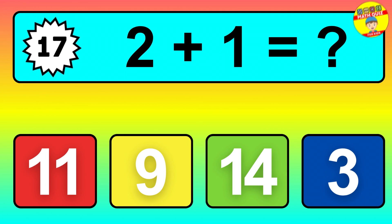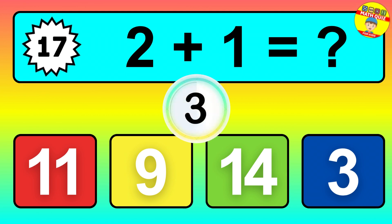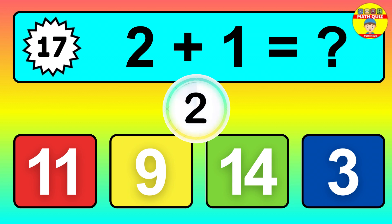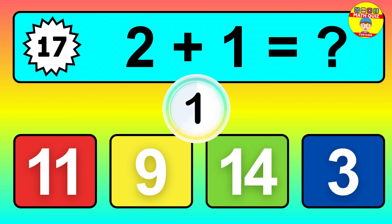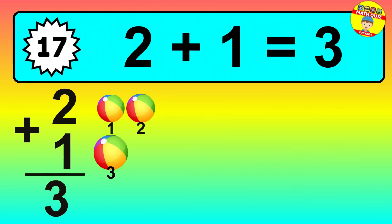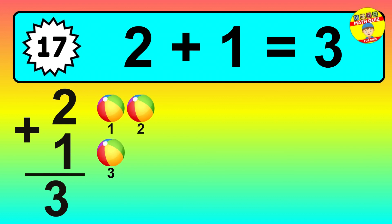Question seventeen: two plus one equals what? So the answer is two plus one is three.